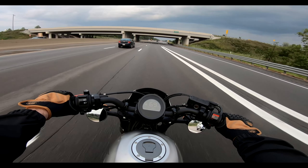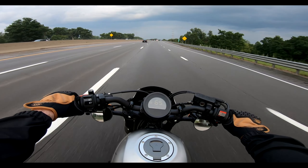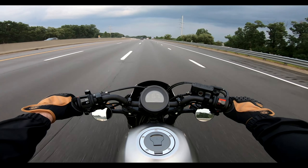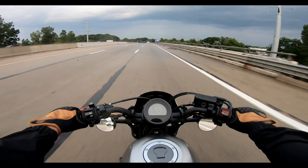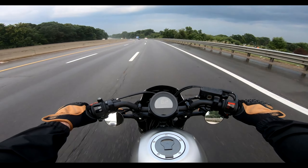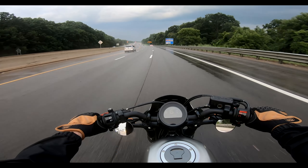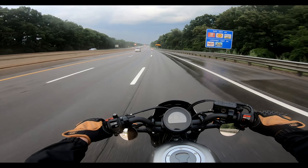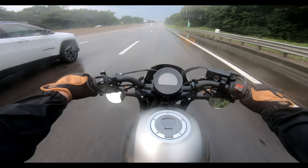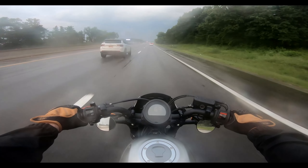It looks like it rained here — that's so unfortunate. I hope it's not raining where I'm going. It said it wasn't raining and it wasn't supposed to rain. Let's hope we get lucky. That would suck. Well, let's continue on with what we're talking about. But yeah, I don't know if I'm keeping the bike — it looks soaking wet up here.